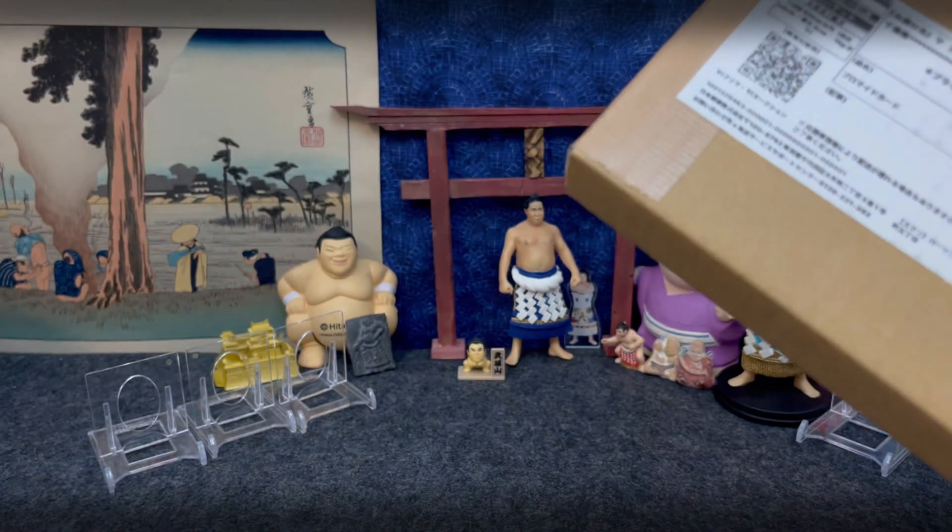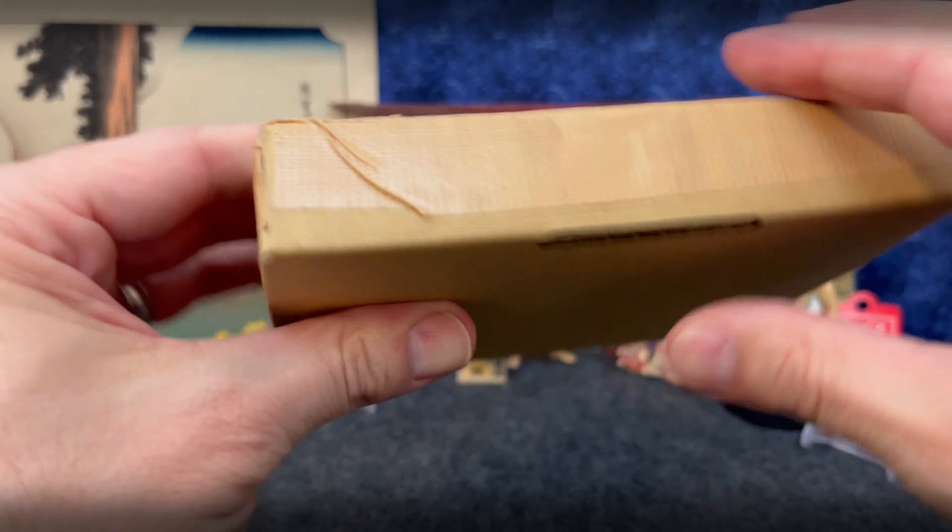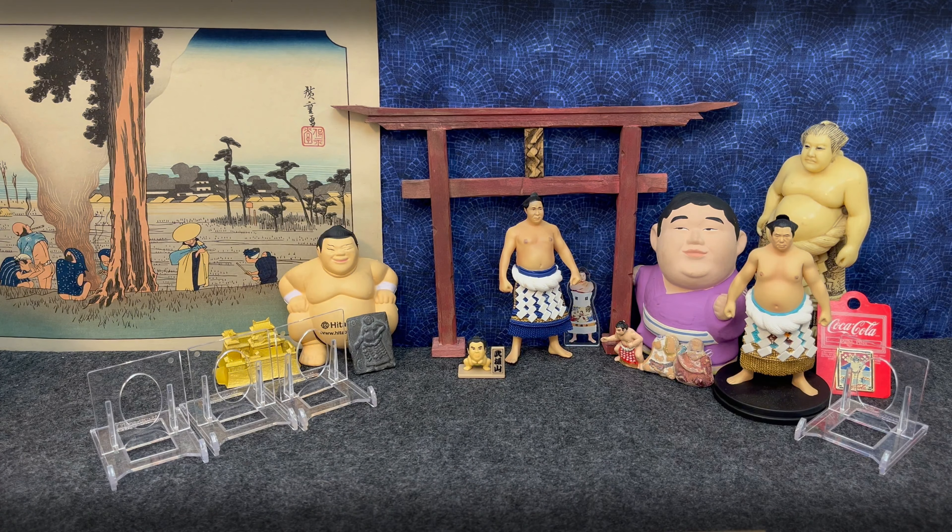Hey everybody. Got this brown envelope from Viye. It's been sitting in my pile for a while. I just got a new shipment in too, so some of these might have gotten mixed in with some of my older stuff. I've got a box here — let's see what we have.